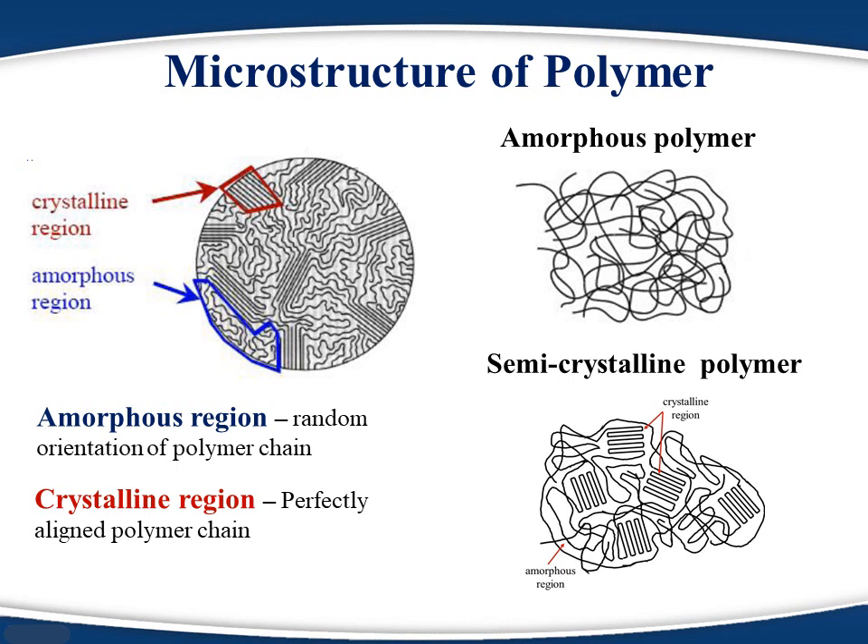A trivia: why can a polymer be 100% amorphous but not 100% crystalline? The answer is that the ends of a polymer chain are physically and chemically very different from the main chain. So chain ends cannot be part of the crystalline region, which prohibits polymers from achieving 100% crystallinity.